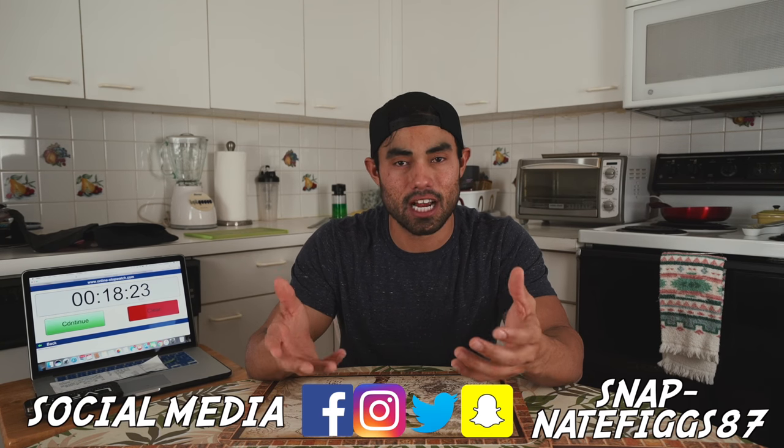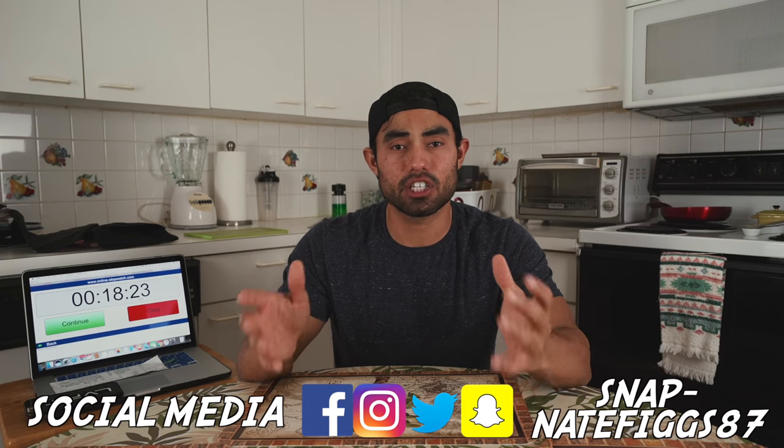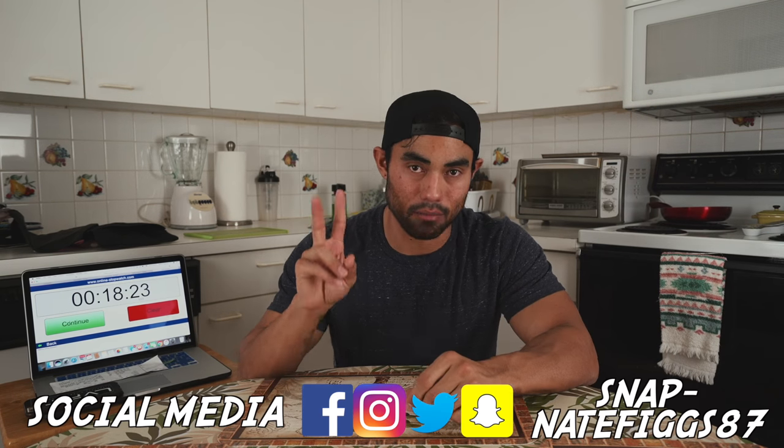Challenge completed in 18 minutes and 23 seconds! Randy Santel's time is 19 minutes and 20 seconds, so we beat him by about one minute. I think that's the third time I've beaten him — he owes me three t-shirts. But really, one is fine. Thank you to Randy Santel for doing these challenges, they're a lot of fun. Thank you guys for watching — subscribe, comment, share, and I'll see you in the next video!